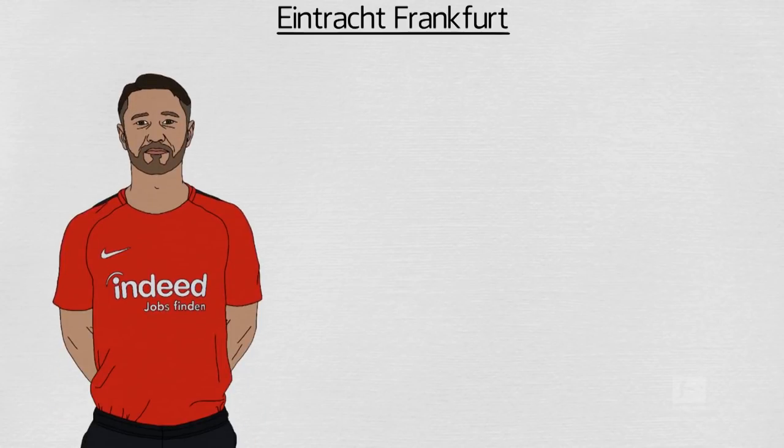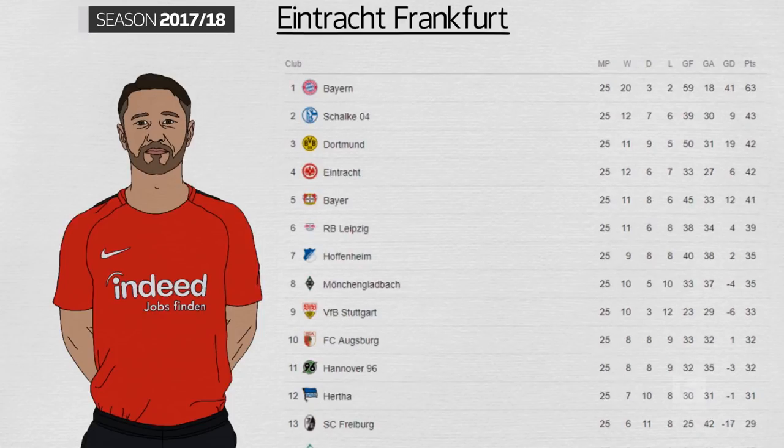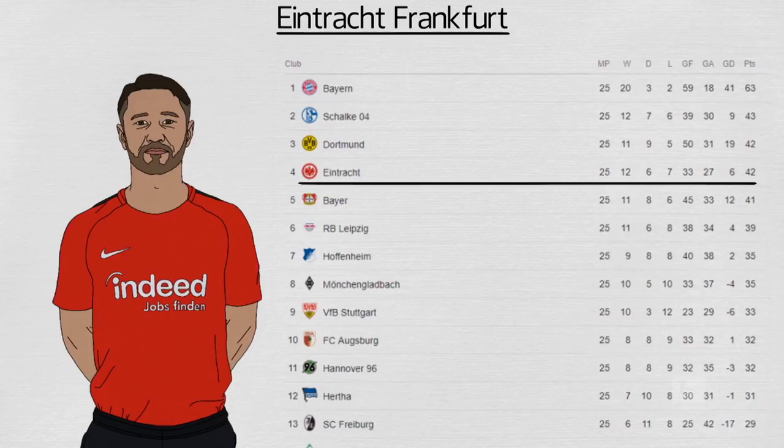Eintracht Frankfurt have been this season's surprise package in the Bundesliga. Under coach Niko Kovac, the Eagles, who finished 11th last season only 5 points above the relegation zone, find themselves in contention for European football with an abrasive, direct style of play.